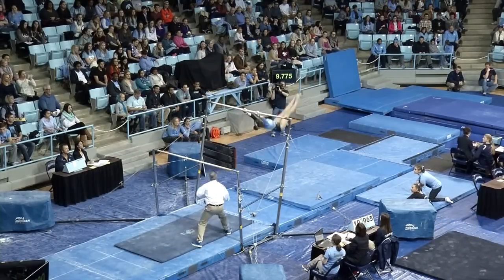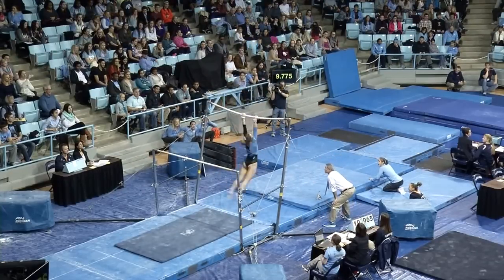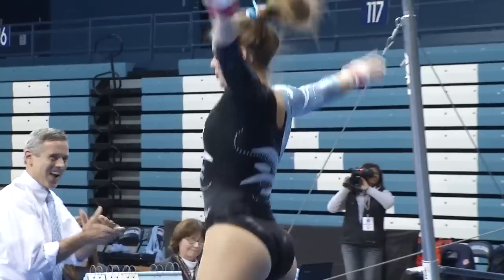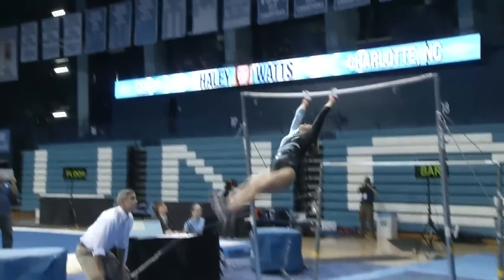Nice handstand on top of that bar. Good Tkachev, nice swing. And we see her gearing up for her dismount — full out. Wow, and she sticks the landing. What an exclamation point. Carolina is really trying to shut this door on Auburn after that mistake on vault.